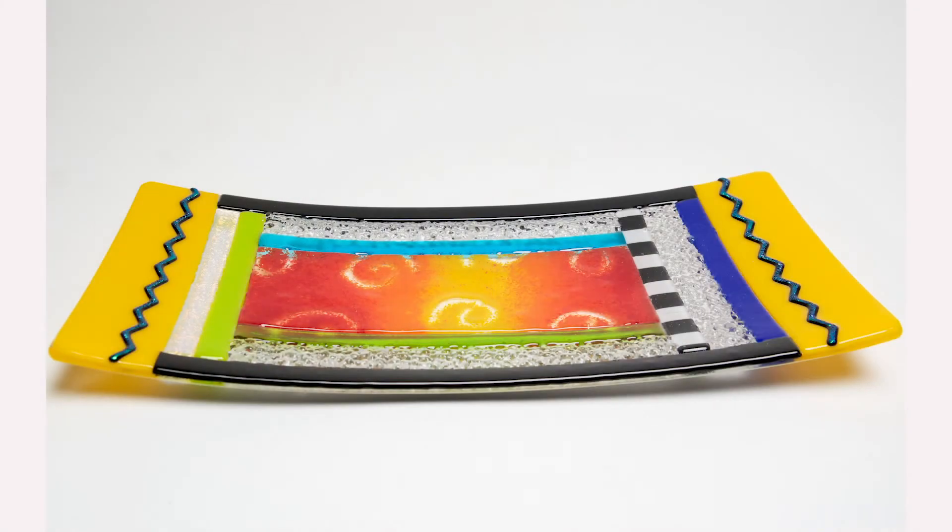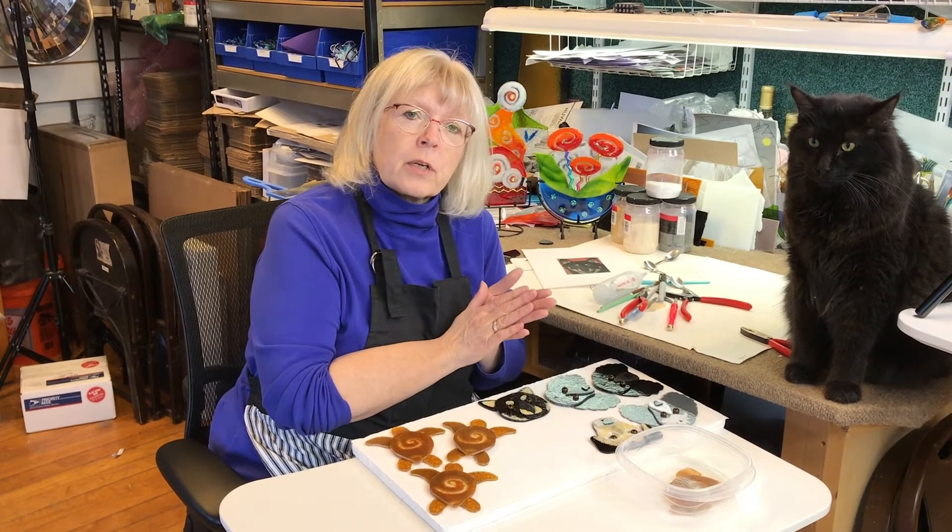I appreciate your business. I know Sandra and Jason and Lupin and the whole family at Lupin appreciate your business. Happy Thanksgiving, Merry Christmas, Happy holidays. Talk to you soon. Thanks, bye.